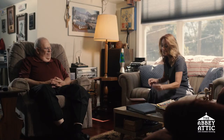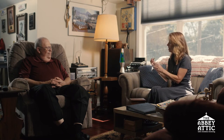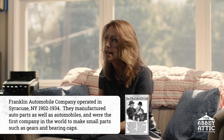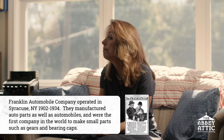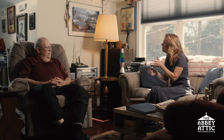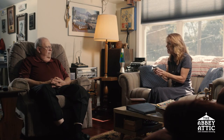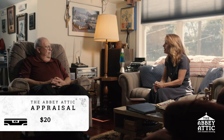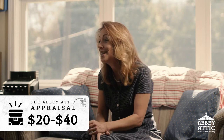I also love this, which has Franklin, Syracuse, and a number. This is an employee badge. The Franklin Company was a car part manufacturing company in Syracuse, New York. They did die-cast automobile parts and started around 1896, went out of business in the early 1930s. This probably dates to around their later years, 1930-ish. They are one of the first auto part manufacturers that existed in the United States.